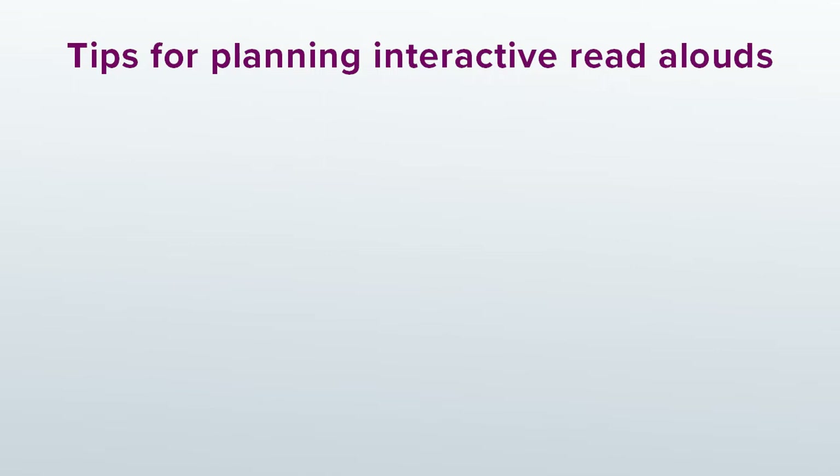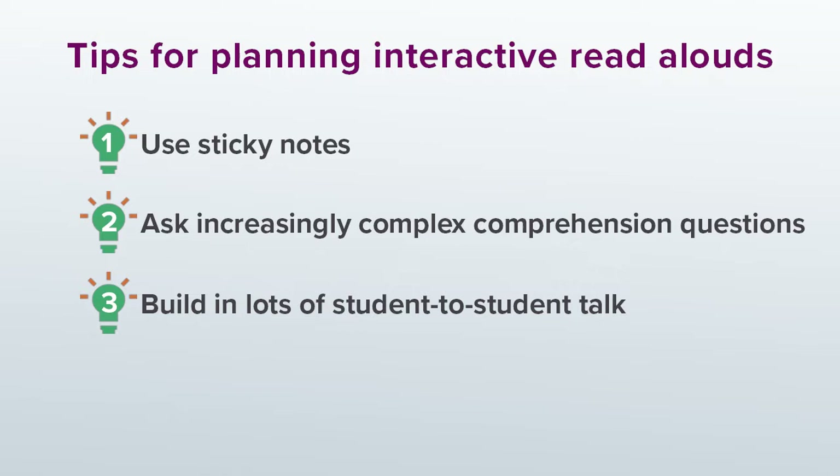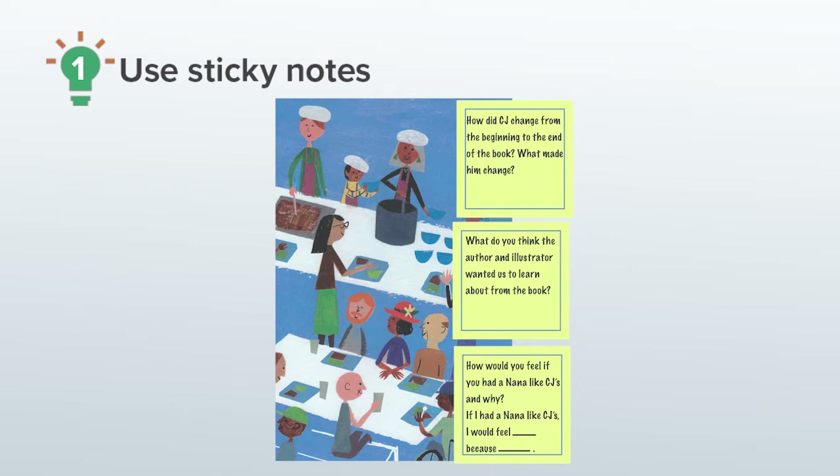Here are my four big tips for planning interactive read alouds that are joyful and affirming. Tip number one: use sticky notes. Tip number two: ask increasingly complex comprehension questions. Tip number three: build in lots of student-to-student talk. Tip number four: highlight powerful language. Let's start with tip number one — use sticky notes.